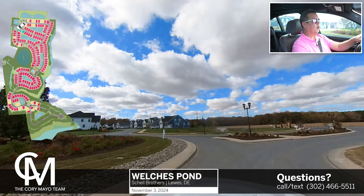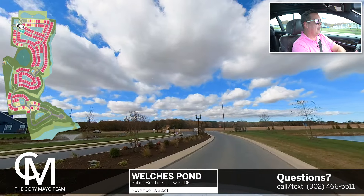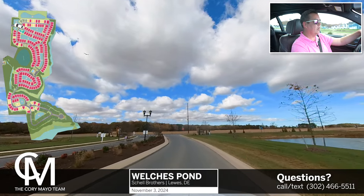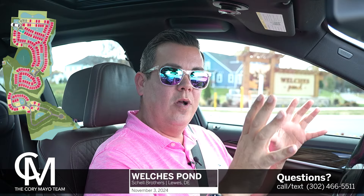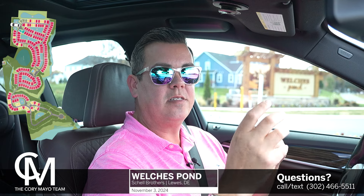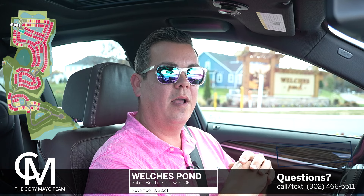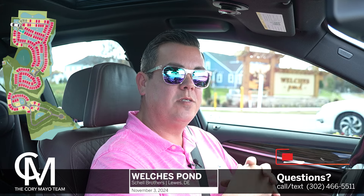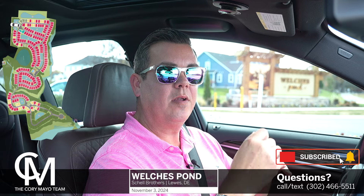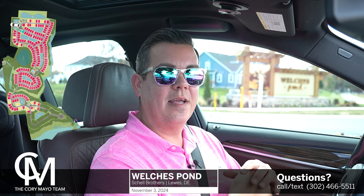That pretty much concludes our tour here at Welch's Pond. If you have any questions at all, my name is Cory with the Cory Mayo team, and I specialize in client relocation, new construction, and basically everything that has to do with Coastal Delaware real estate. Please feel free to reach out — you can call or text me at 302-466-5511, or email me at Cory@CoastalLifeDE.com. Please make sure you hit that notification bell and subscribe button so you're updated next time I upload new videos. Give me a call — I'm excited to help make you my next happy client. Have a wonderful day, I look forward to hearing from you soon.